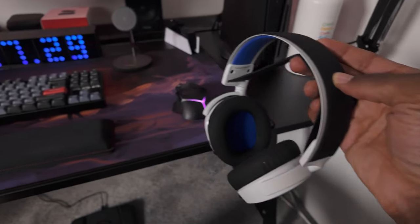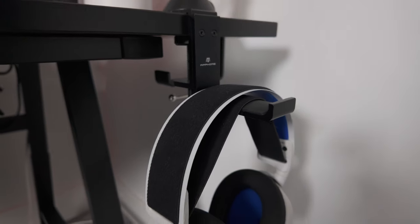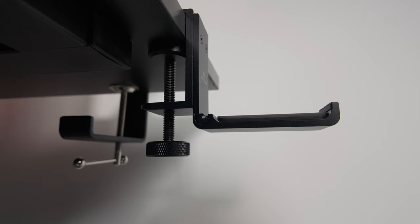Item number nine at $17 is this headphone stand desk attachment. There are a lot of different headphone stands on the market, but this one really stood out to me since it's so discreet and can attach to almost any desk.